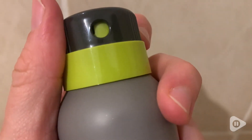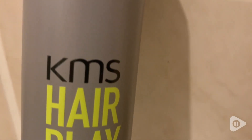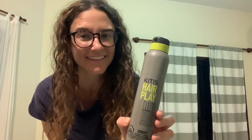I also really like that it has a cap lock, which makes it really easy when I'm traveling and it's in a suitcase — it's not going to accidentally spray everywhere. The spray also has a nice fresh smell that isn't overpowering. Try the spray out by KMS Hairplay. I think it's great, and that's my point of view.